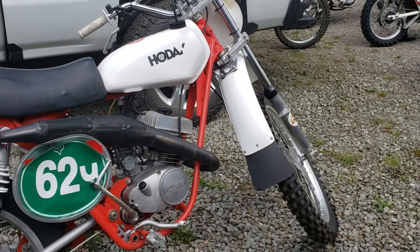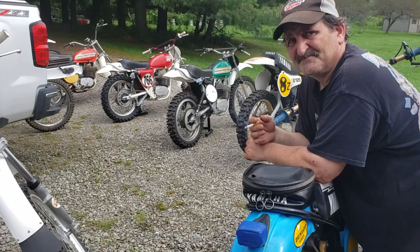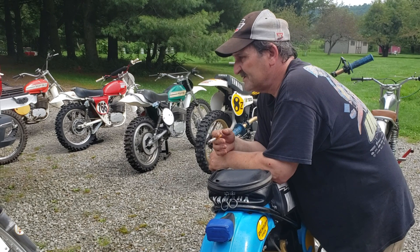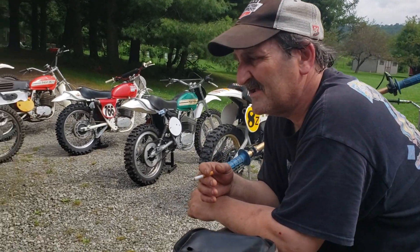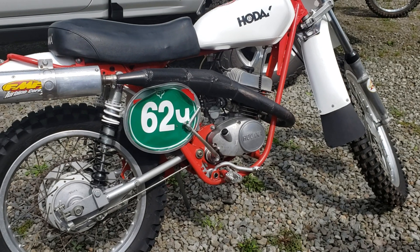It started its life as just a stock 125, a stock Combat Wombat. How many hours of labor would you guesstimate you put into this? All that craftsmanship takes time. I worked on it for years to get it to where I want it — I'd say I've got two to three hundred hours easy into this bike, just perfecting the motor, frame, and geometry over the years.